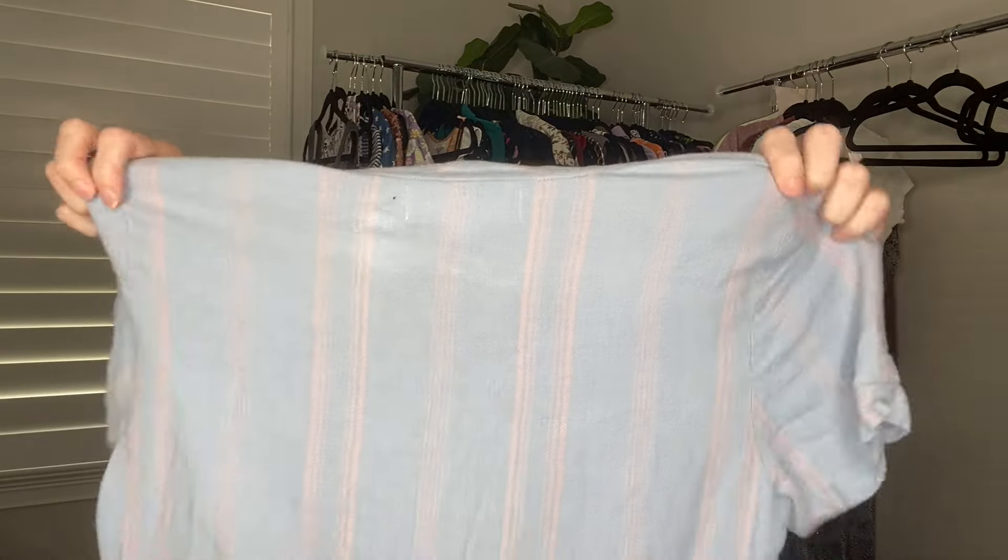The way the sale worked was you went through the racks, and anything with one of their little stamps on it was eligible to go in the bag. When you brought your bag to the counter they checked everything. This top might wind up being for me if I can't get the stain out — it'll become a cover-up or something to throw on around the house. The little hole in the back might just mean I list it pretty low, like below $20. We'll see.